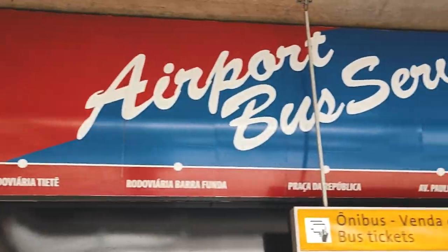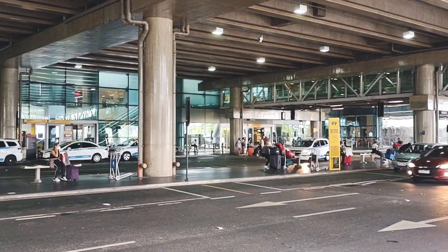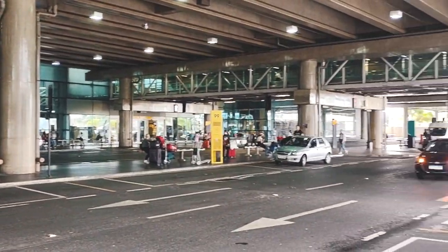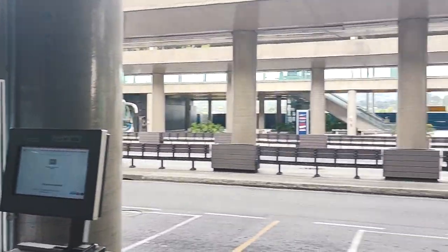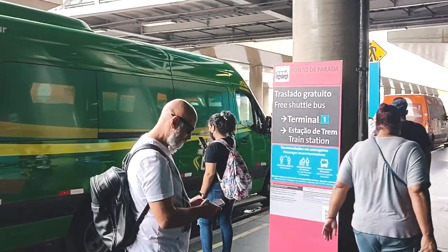We are now at the spot where we take the bus. The metro train station is not right at the airport — you need to catch a bus first. You cross two lanes at the pedestrian crossing, and then you arrive at the bus stop. We are here waiting for the bus.